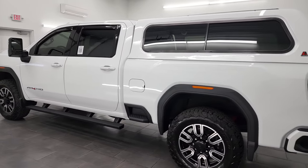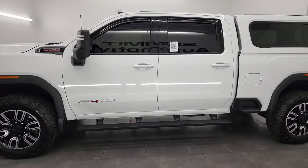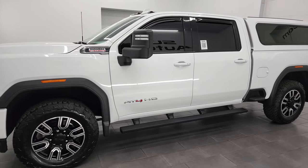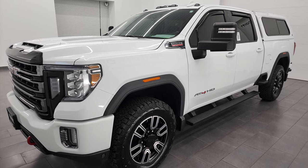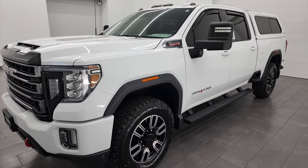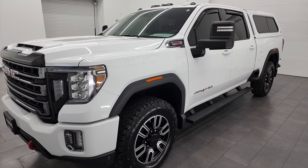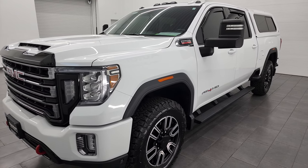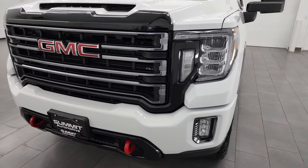This 2020 GMC Sierra 2500 has the 6.6 liter Duramax diesel engine — it's the L5P engine which puts out 445 horsepower. It's paired up with the Allison 10-speed automatic transmission. This truck has been fully safetied and inspected by our service shop. It has a fresh oil and filter change, all the fluids have been checked and topped off, and this truck is 100% ready to go.